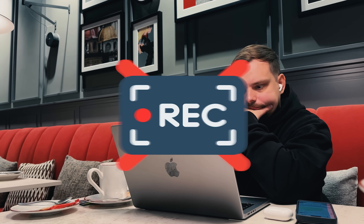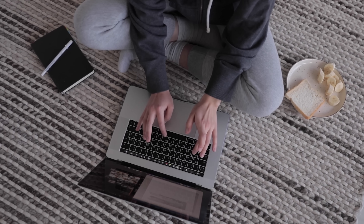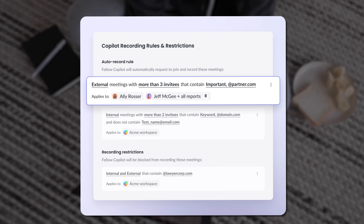Otter doesn't even offer video recording capabilities. Sure, it can transcribe videos that are played out loud or uploaded, but it can't actually record video content from your meetings like Fellow can. Let's talk about that in more detail.